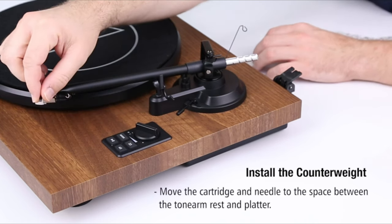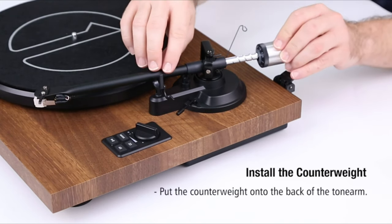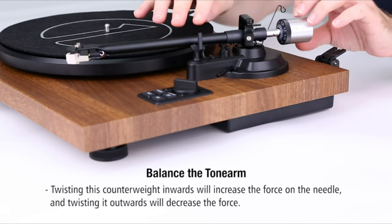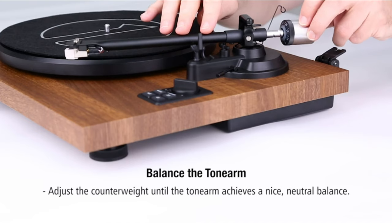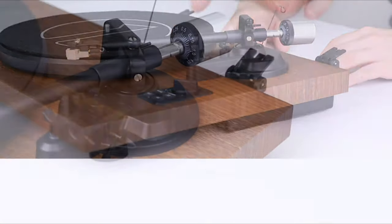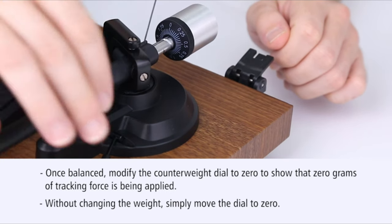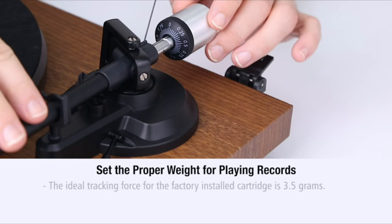To set the counterweight, unlock the tonearm and lower the tonearm lift lever to the down position, and move the cartridge and needle to the center between the tonearm rest and platter. Next, insert the counterweight onto the back of the tonearm. This counterweight can be twisted inwards and outwards to increase or decrease the amount of force on the needle. Adjust the counterweight until the tonearm achieves a nice, neutral balance. Without moving the counterweight, twist the black dial to zero. When finished, move the tonearm back onto the tonearm rest and lock it in place.